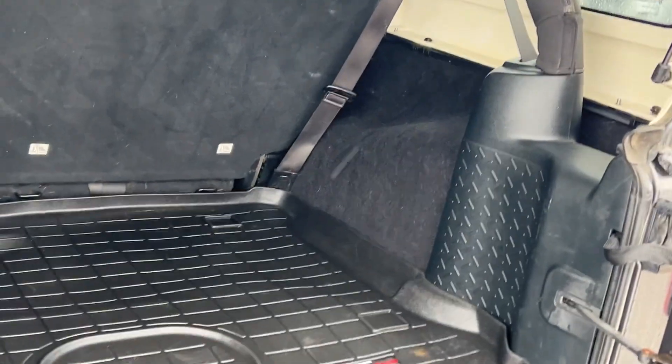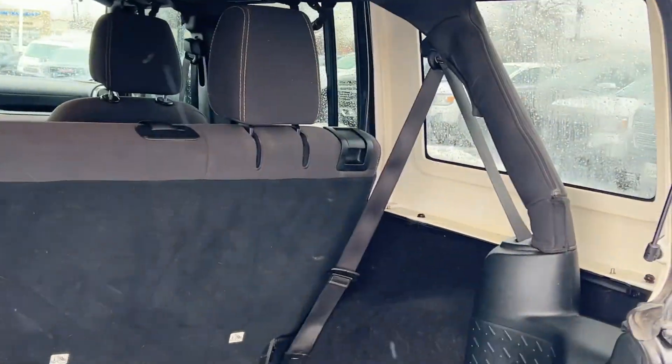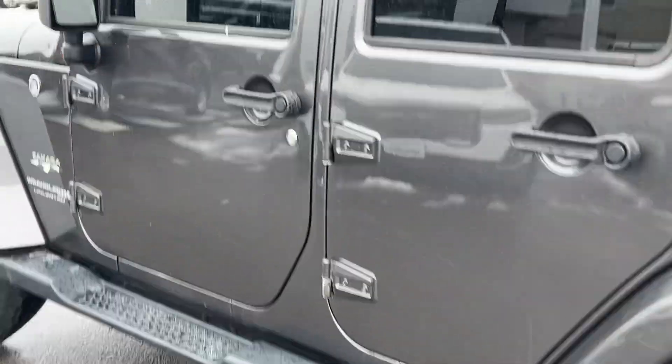It does have the WeatherTech mats inside here. Plenty of storage space. And then the other side here.